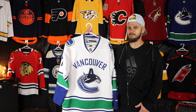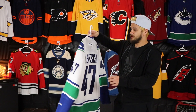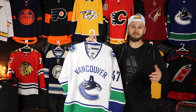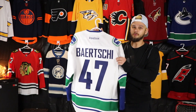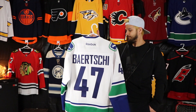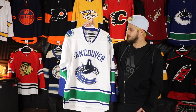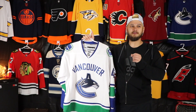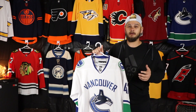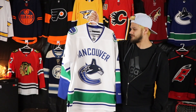My first Vancouver jersey — I got this for a decent price, about 80-90 dollars, and I got it blank and had Sven Baertschi put on there. The only reason I got this was to get a Canucks jersey because at that point I was kind of looking for a jersey from every team, so it was the first one I found for a decent price and I was able to get a player I really liked on it. I really didn't like Vancouver at the time but things change in weird ways. It's a nice looking jersey, I'm pretty happy with it.